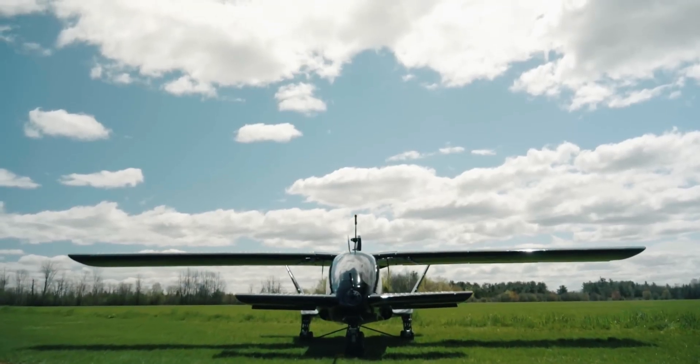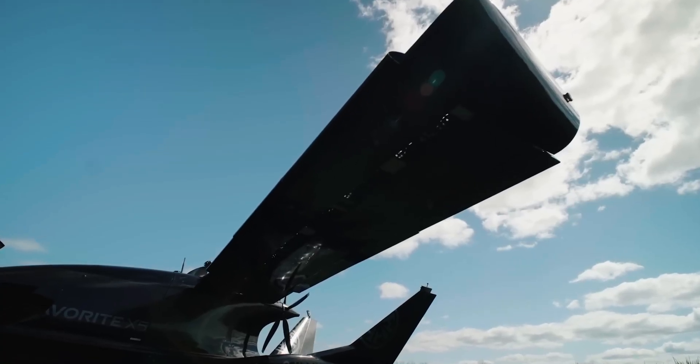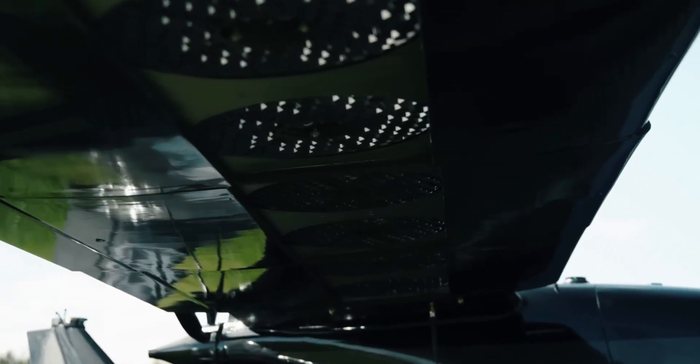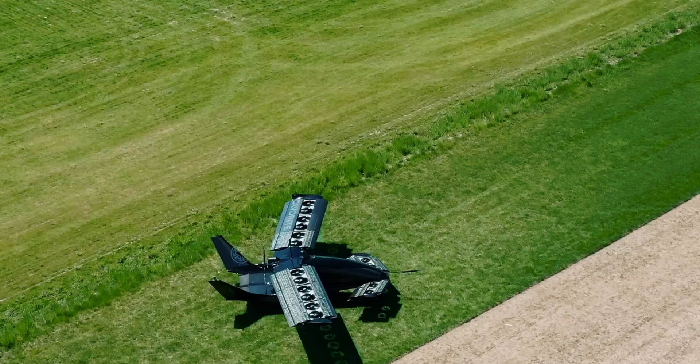We are taught from a very young age that aircraft generally hide fuel tanks inside their wings. That remains true for the most part, but now that a new breed of aircraft called VTOL is making its way into the world, wings begin to be home to something else entirely — like no less than 14 lift fans.